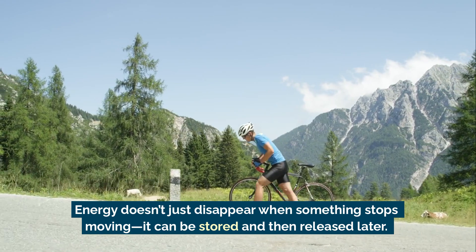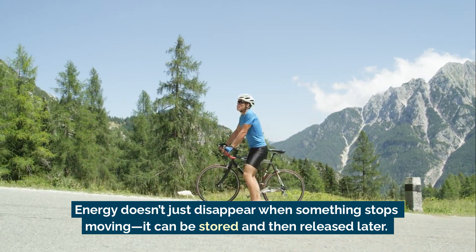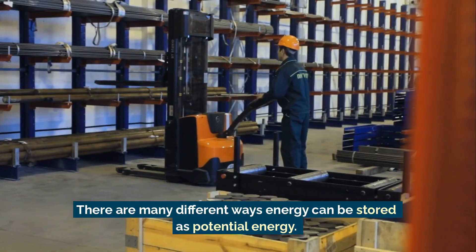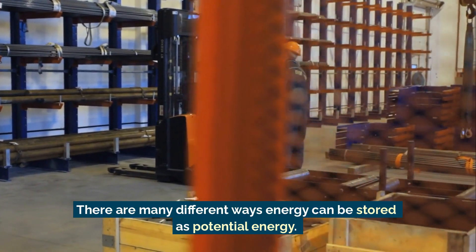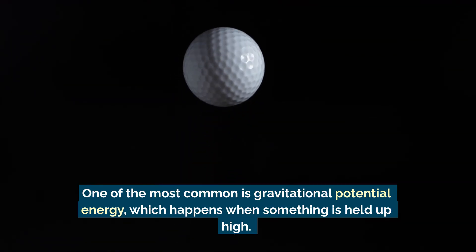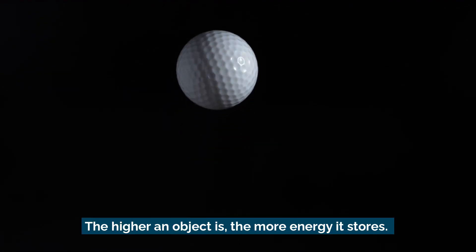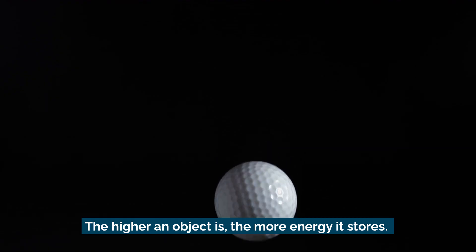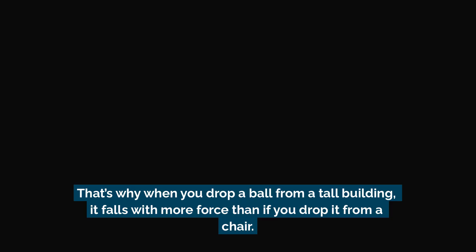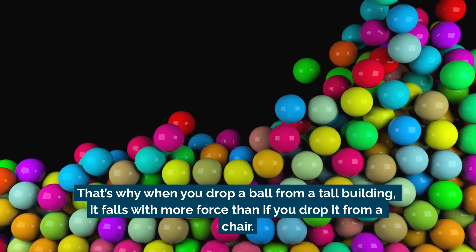Energy doesn't just disappear when something stops moving. It can be stored and then released later. There are many different ways energy can be stored as potential energy. One of the most common is gravitational potential energy, which happens when something is held up high. The higher an object is, the more energy it stores. That's why when you drop a ball from a tall building, it falls with more force than if you drop it from a chair.